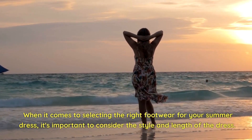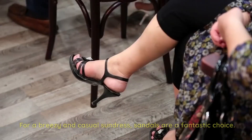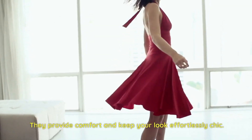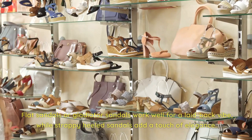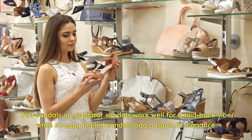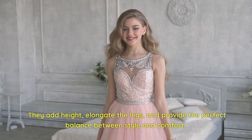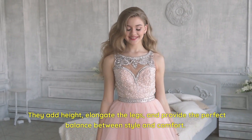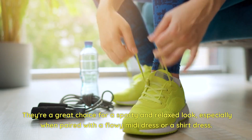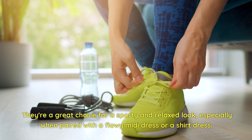When selecting the right footwear for your summer dress, consider the style and length of the dress. For a breezy and casual sundress, sandals are a fantastic choice — flat sandals or gladiator sandals work well for a laid-back vibe, while strappy-heeled sandals add a touch of elegance. If you're sporting a maxi dress, wedges are a wonderful option — they add height, elongate the legs, and provide the perfect balance between style and comfort. And don't forget about sneakers, great for a sporty and relaxed look paired with a flowy midi or shirt dress.